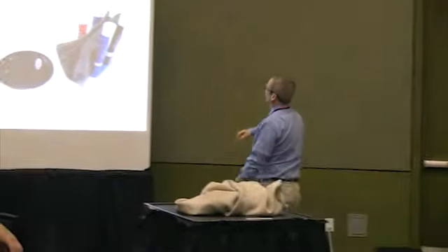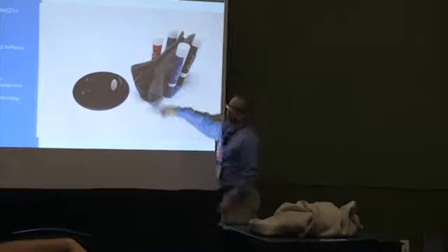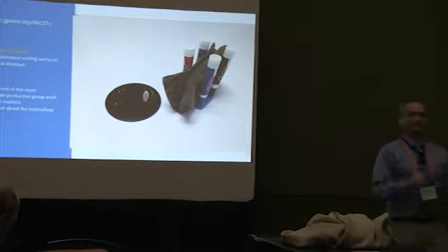We also have things to hold Expo markers. I designed that holder on our 3D printer — that's version 3.